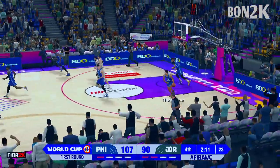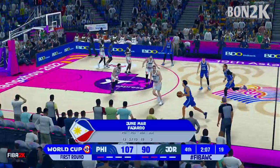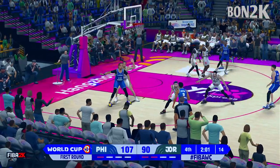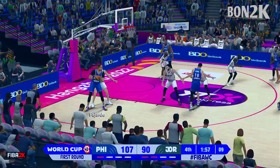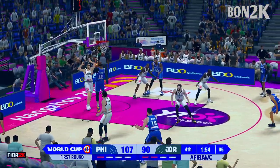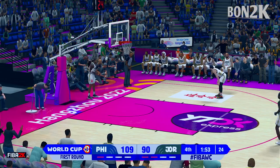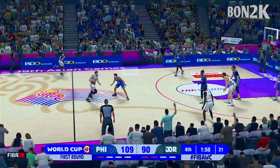That misses off the backboard, at 40% in the fourth. Thompson outside — six on the shot clock — and that is good! Every point they get now puts them one step closer to the W. If they're not there already, Steve, that's a tremendous all-around game of basketball they're playing.